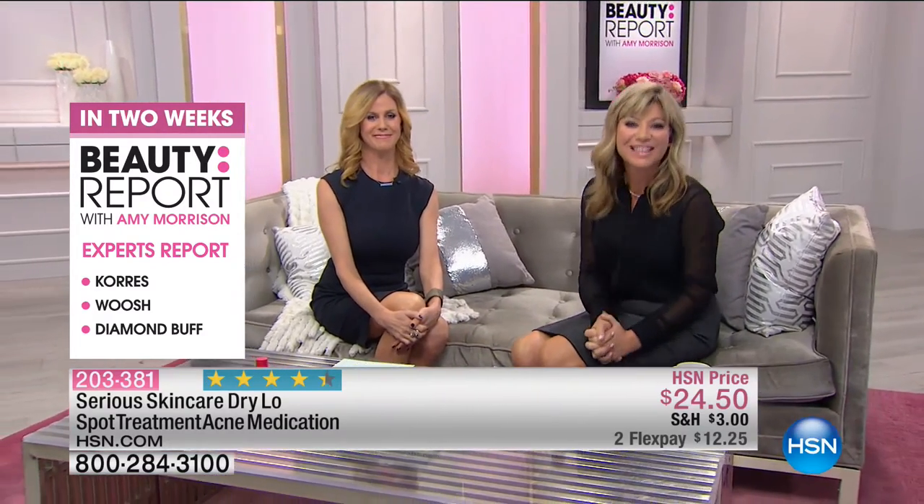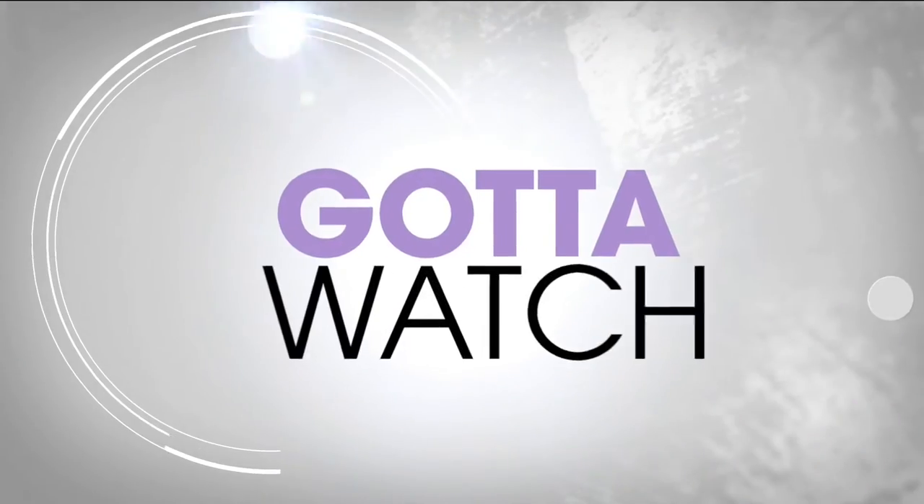Stay tuned. The fun continues with Gotta Watch Thursdays. My dear friend Colleen Lopez is coming up next. I'll see you at 11 p.m.